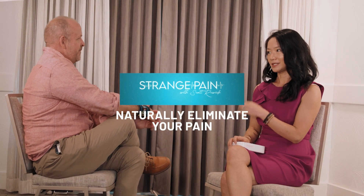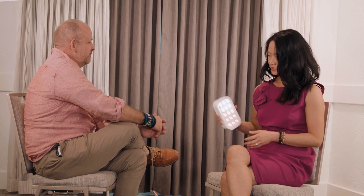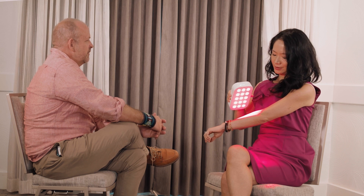A lot of people think light is just here to help us see, but there's actually a lot more to light. So for example, when I shine this light on my arm here, it's not just delivering light, it's delivering energy.